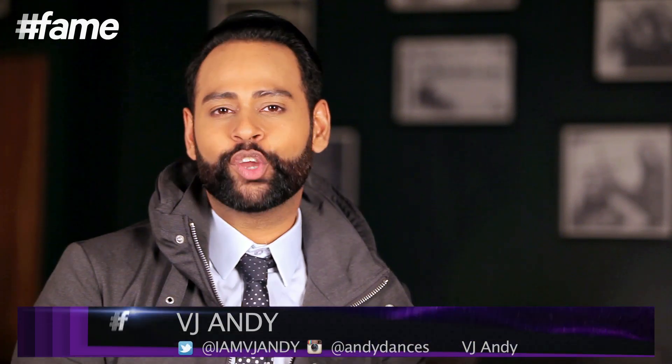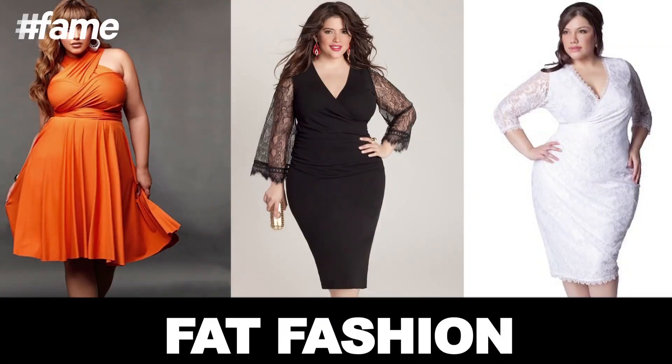Hi, I'm Andy and you're watching Style Code. Today we're going to be talking about fat fashion!